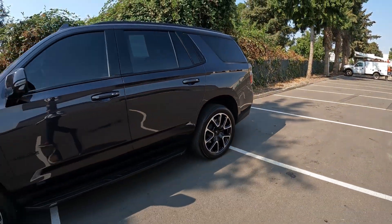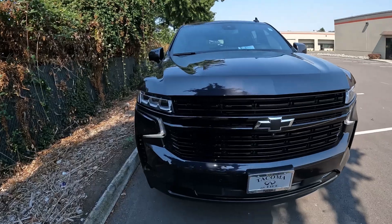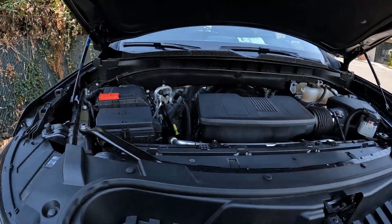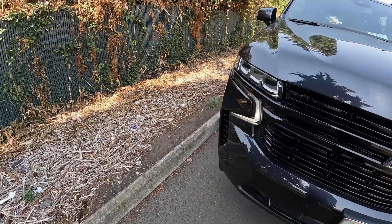The Tahoe has a really nice appearance about it, especially with the RST package — a little bit more sporty styling. For the engine, there's a venerable 5.3-liter Vortec V8, a favorite among truck enthusiasts, making 355 horsepower. That is paired to a 10-speed automatic transmission.